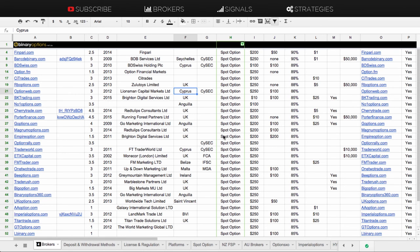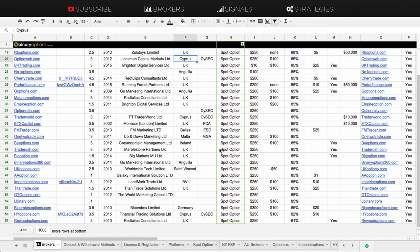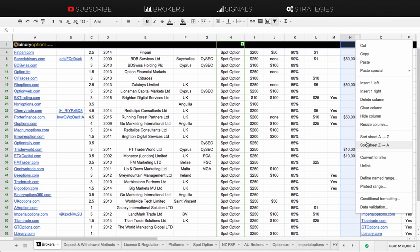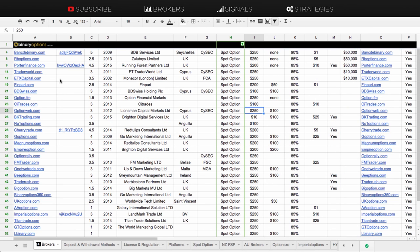There are brokers that also offer demo accounts, those being Bank2Binary, RBOptions, PorterFinance, TraderWorld, and ETX Capital. So they all offer demo accounts as well.